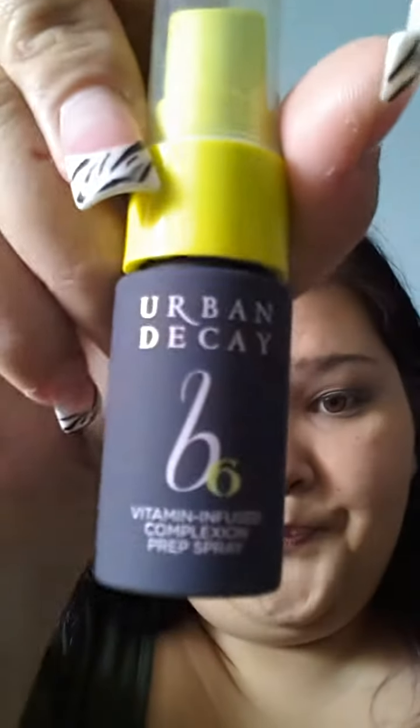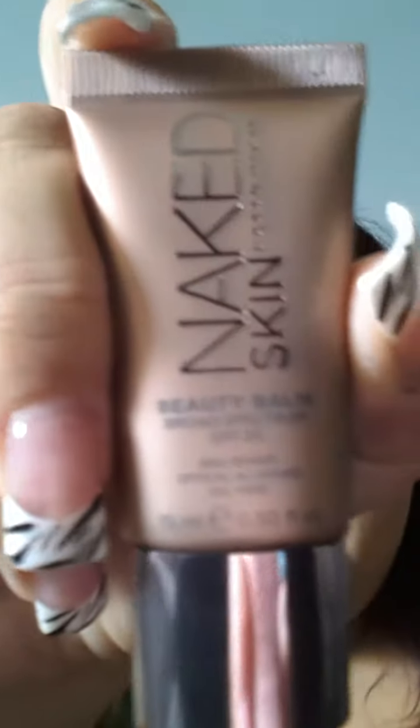This is the Urban Decay B6 Vitamin Infused Complexion Prep Spray. I really like it — it's real light, it's perfect, it's not oily. And then I got this Naked Skin Beauty Balm with 20 SPF. I definitely, definitely recommend these items all used together.